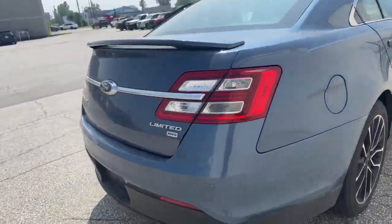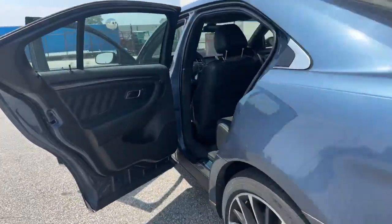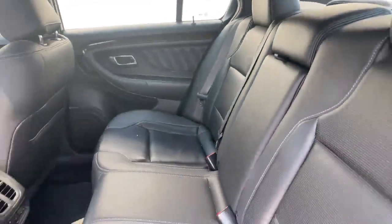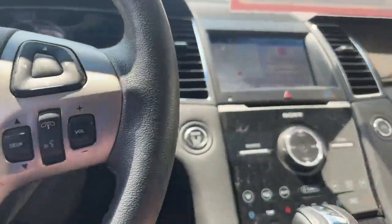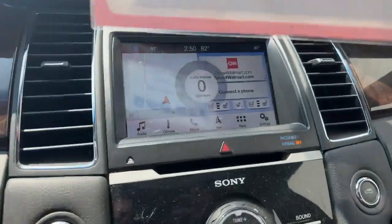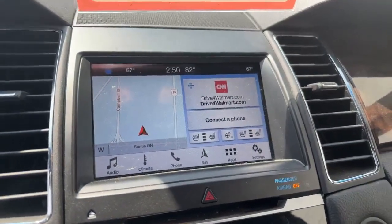This is an all-wheel drive Limited, and you can see inside here we have our nice leather seats. In the car here, we'll show you all the cool stuff we've got going on. We do have our navigation, heated seats, and cooled seats.